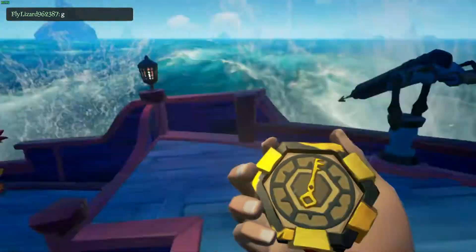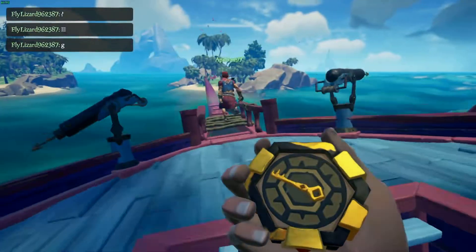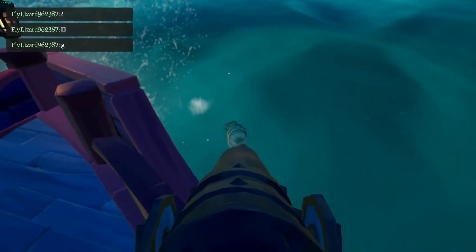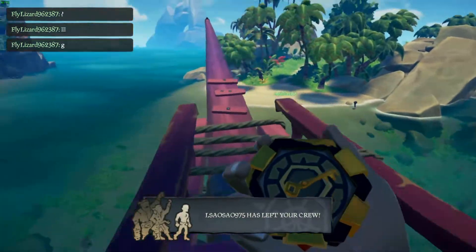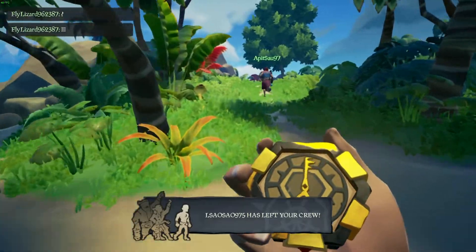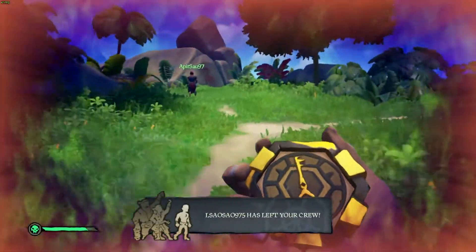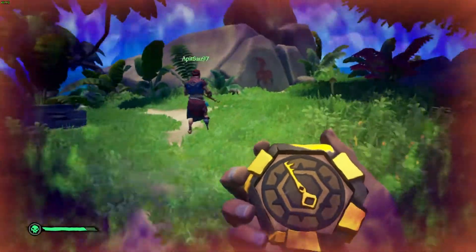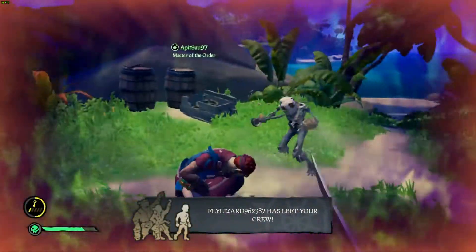I'm a big fan of this game — this is a great game to play with friends. Nothing better than jumping on a ship and going out to sea together. The UI did glitch out just a little bit when I got bitten by a snake, but I didn't see it any other time. Best just to stay away from the snakes.